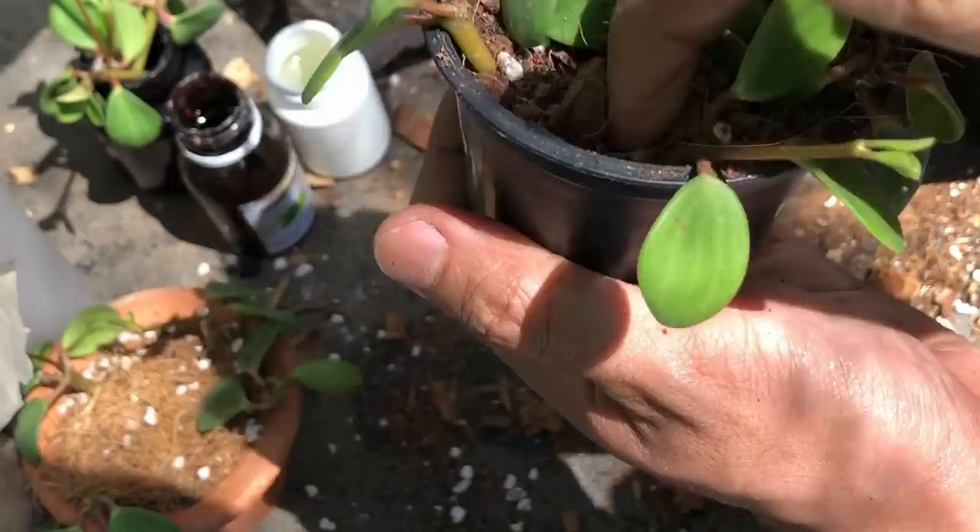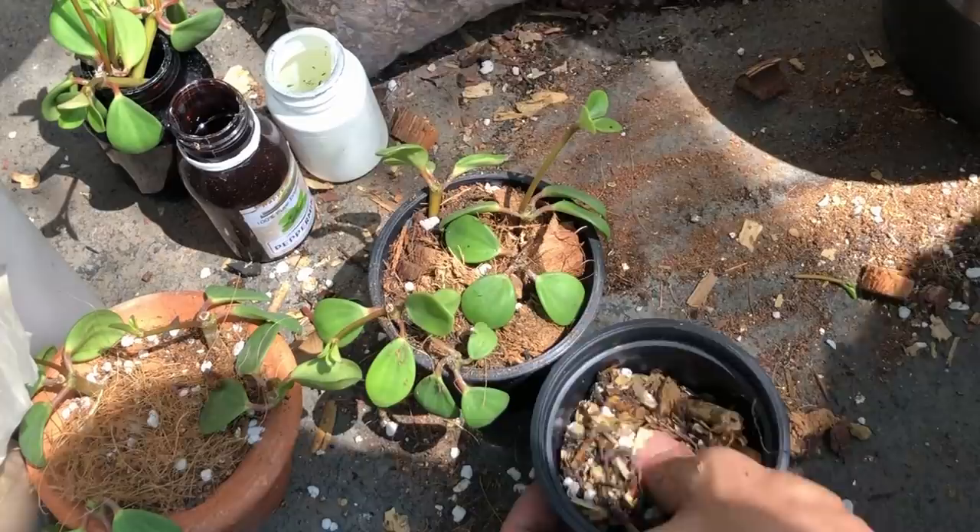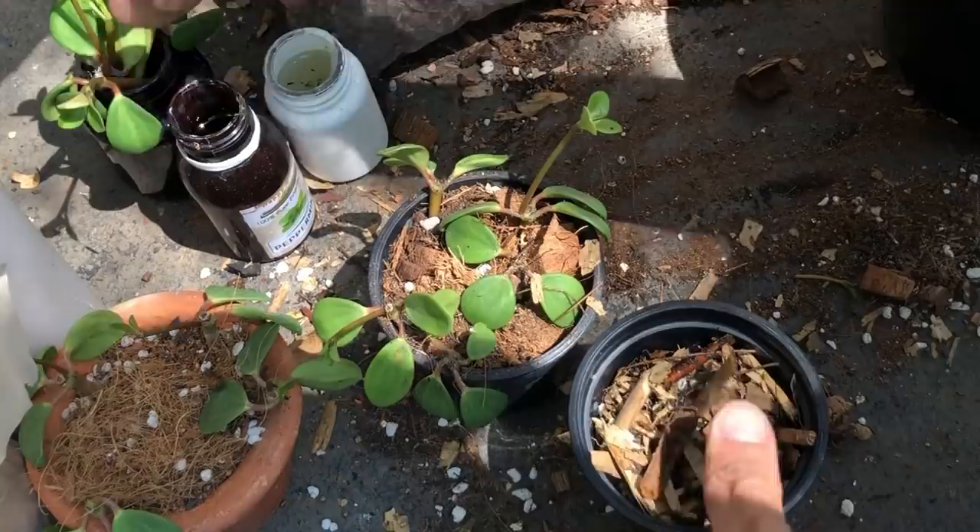The last cutting I'm going to give the understory forest floor mix. I've seen many peperomias grown in this medium in nurseries, and I'm sure they appreciate it too — this one dries out really fast.